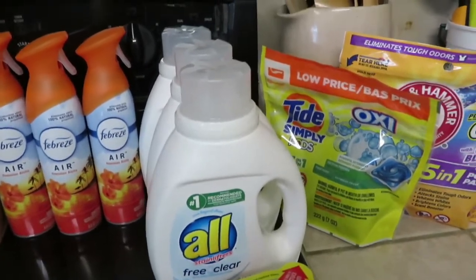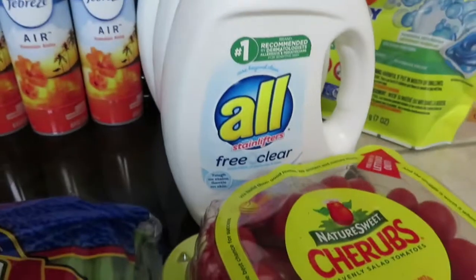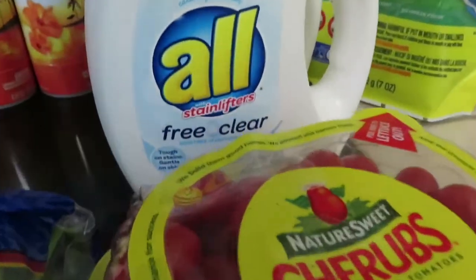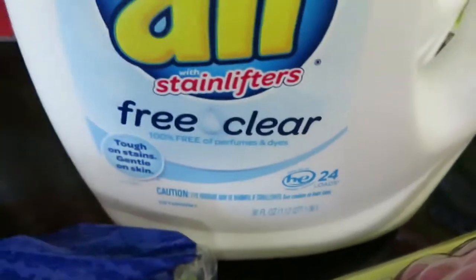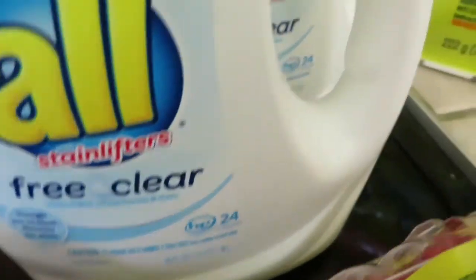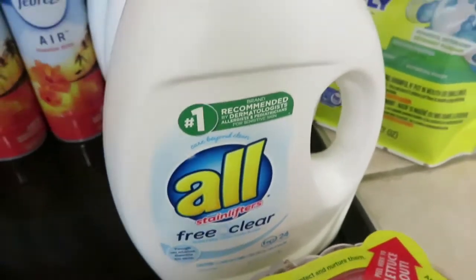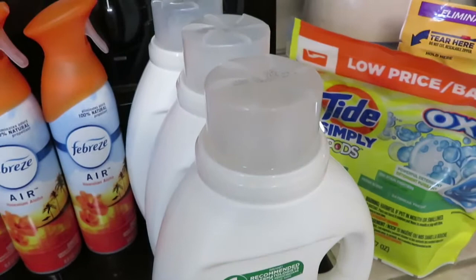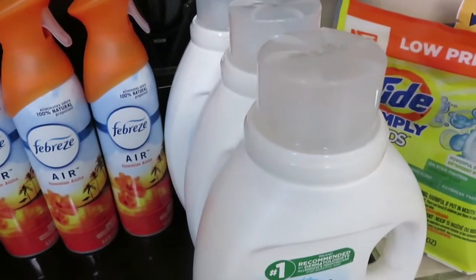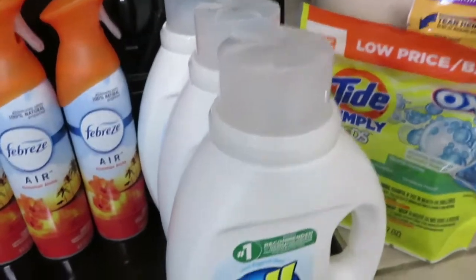I had all digital coupons — everything here had a coupon. I'm going to start with this All Free and Clear, 24 loads, 36 ounces. I got three of them, they were $4 each. There was a digital coupon: if you bought two, you got $3 off, and if you bought one, you got $1.50 off. Pretty good deal there.